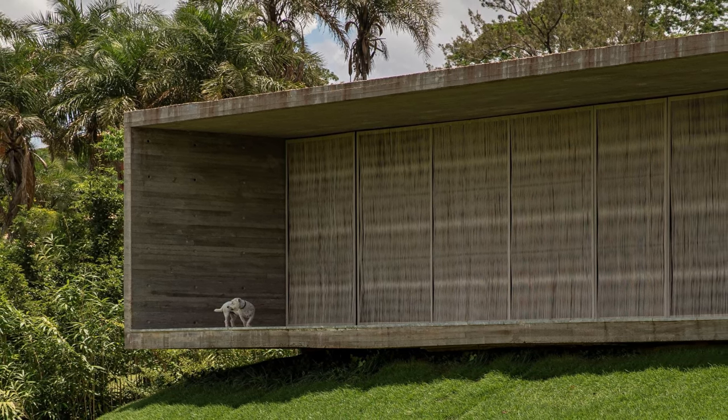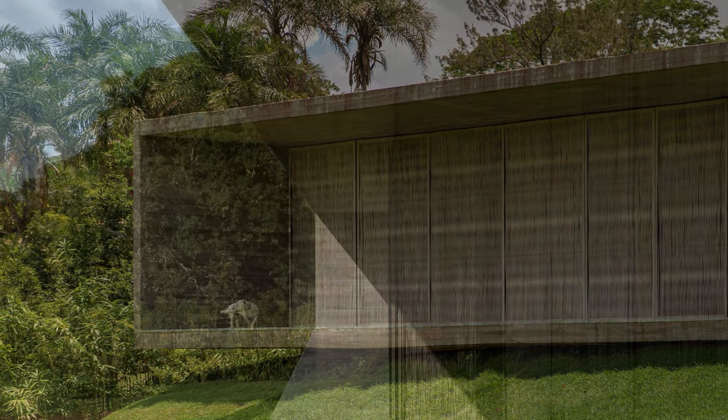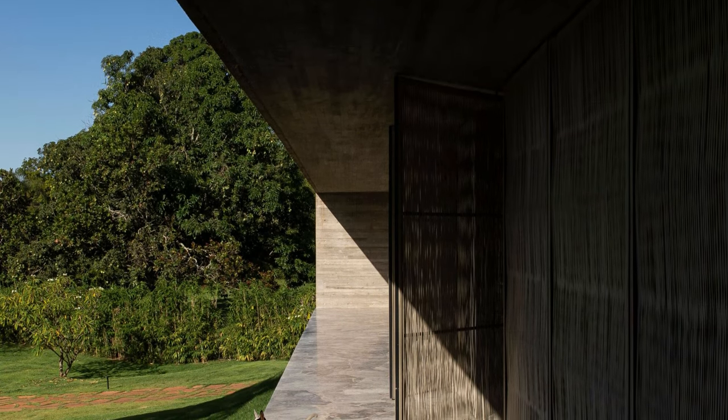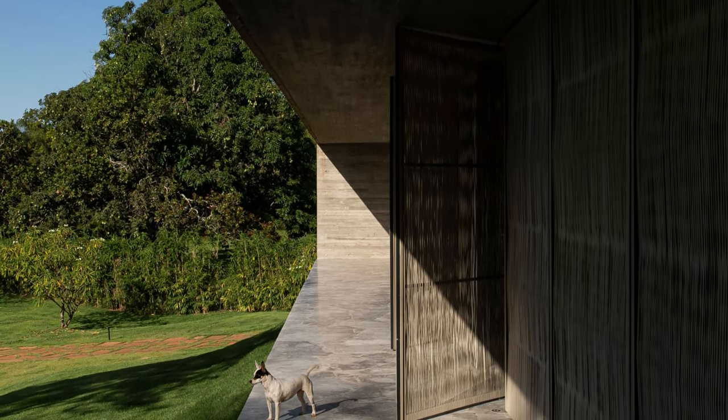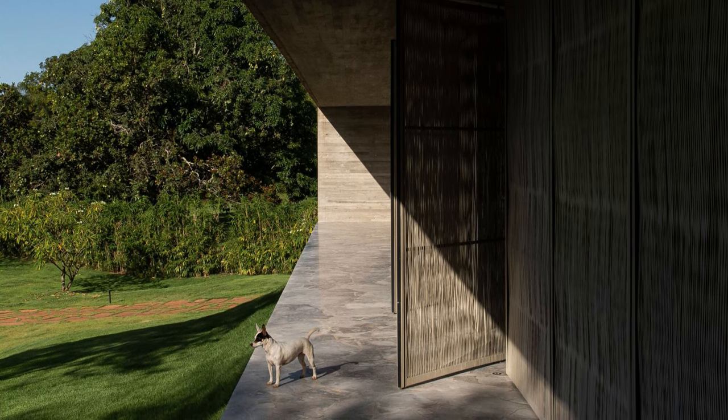Its meticulously calculated proportions are entirely linked to human scale, and with a 2.60 meter ceiling height, the architecture seems to frame the surrounding nature.